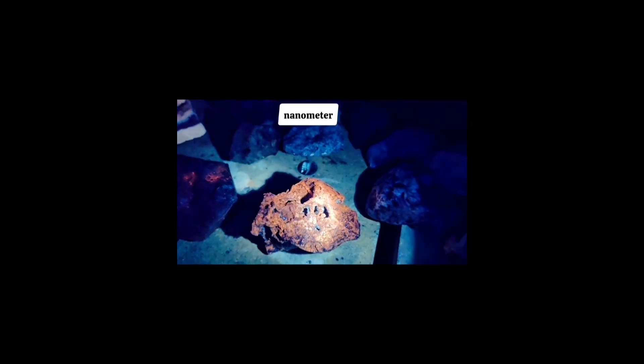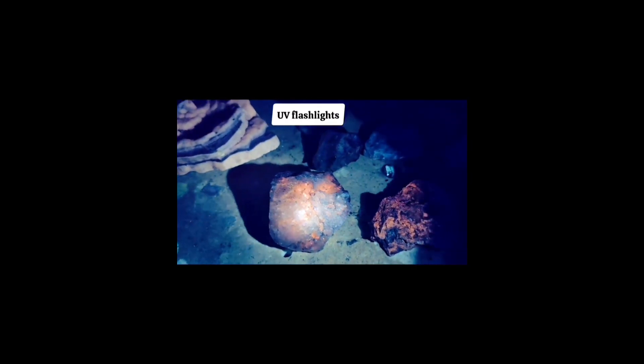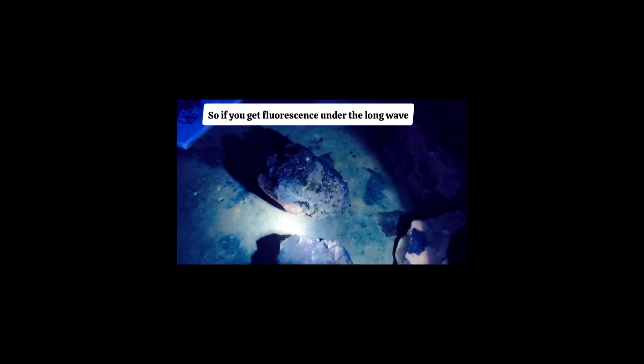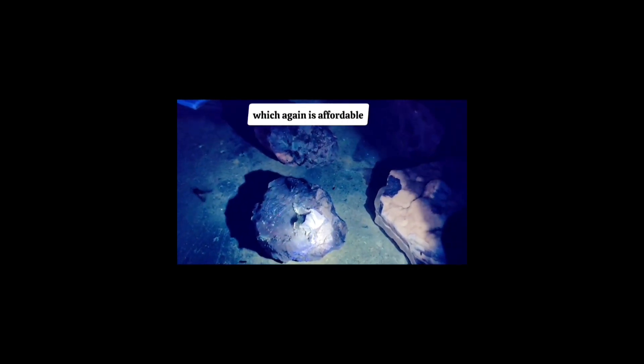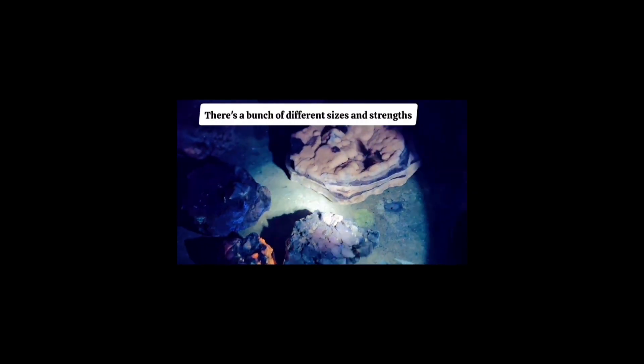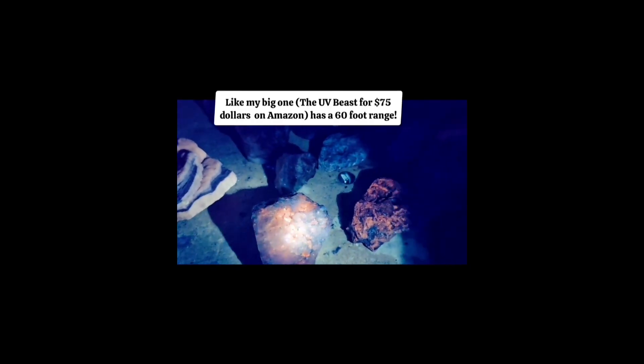So you want 365 nanometer filtered long wave UV flashlights for minerals. They're very inexpensive and they're safe. Here's the really interesting part: only 10 to 15% of minerals will fluoresce under long wave light. So if you get fluorescence under long wave — which is affordable, safe, requires no special eyewear, and comes in a bunch of different sizes and strengths — it's really special. My big one has a 60-foot range, so it's really good for prospecting. Getting fluorescence under long wave is truly special and rare.